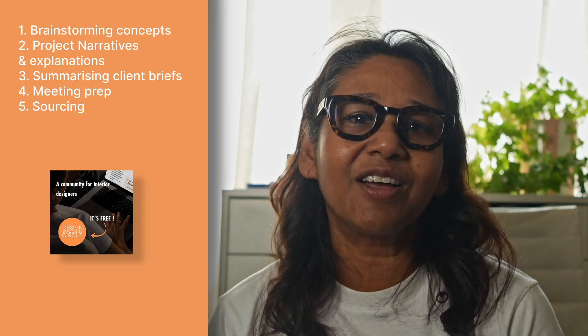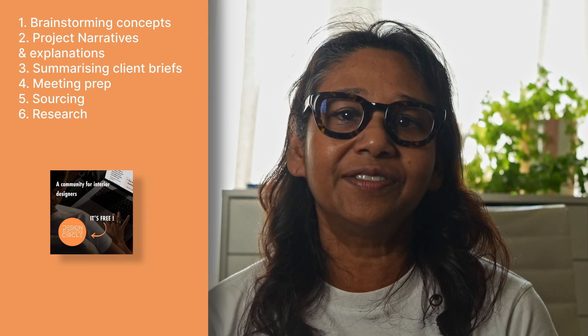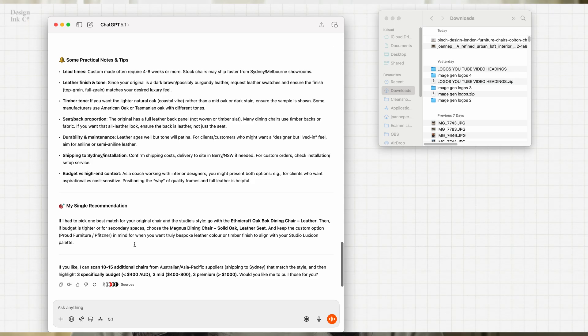Meeting prep: I drop in the agenda, the project overview, and my outstanding questions, and it helps me outline talking points so I enter meetings clear and confident. I upload an image and ChatGPT identifies the style, the designer, possible products, or alternative options available locally or within budget. Need local suppliers in another country? Timber alternatives that meet a fire rating? Sustainable materials for a coastal climate? ChatGPT pulls together clear, scannable lists with pros and cons.